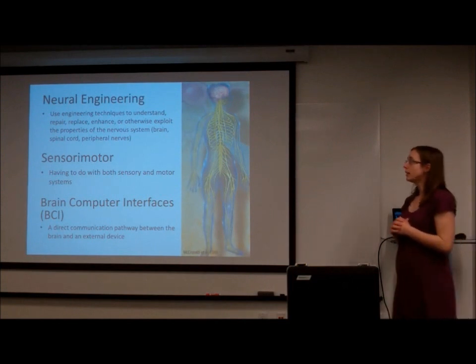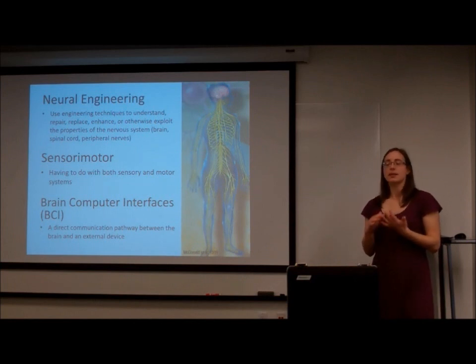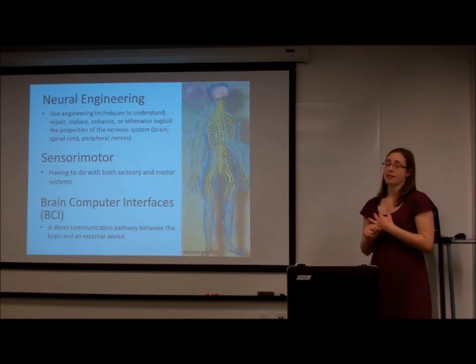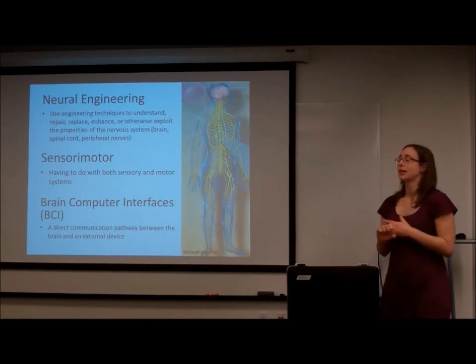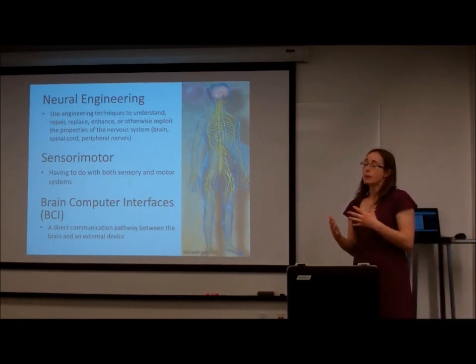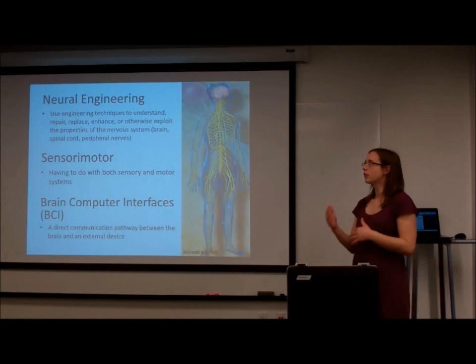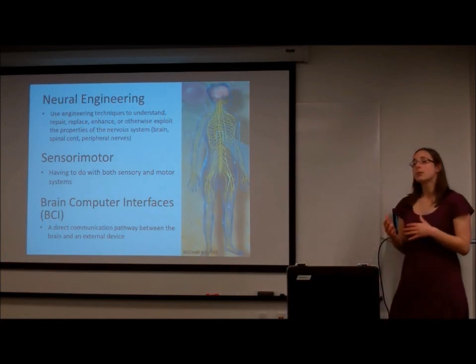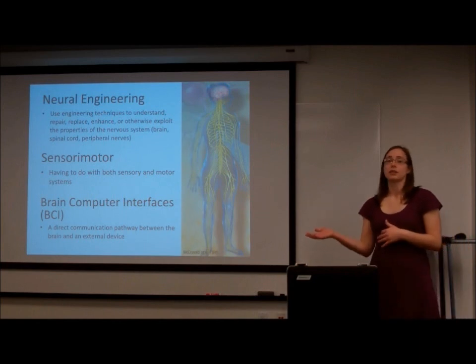So what is neural engineering? It's basically using an engineering technique and applying it to something in the nervous system. We would do that for people that have a neural injury, like a spinal cord injury or a stroke, or a neural disease like Lou Gehrig's disease or ALS. We want to repair damaged nervous systems, but we may also want to augment or increase the function of an already functioning nervous system, or figure out more about how nervous systems work.